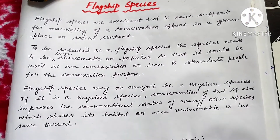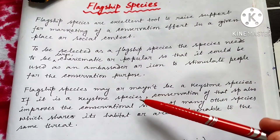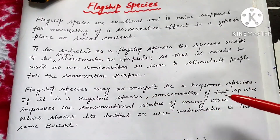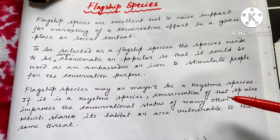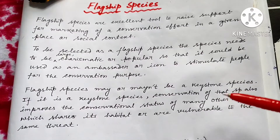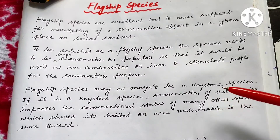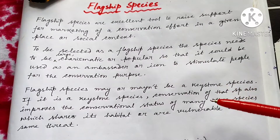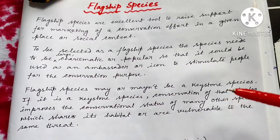Flagship species may or may not be a keystone species. Obviously if it is a keystone species, then conservation of that species also helps to conserve the status of other species inhabiting in that habitat or vulnerable to the same threat as the flagship species. So they may be keystone or may not be keystone, but if they are keystone species, their conservation also helps to conserve that ecosystem as a whole. They can also be used as an umbrella species or not.